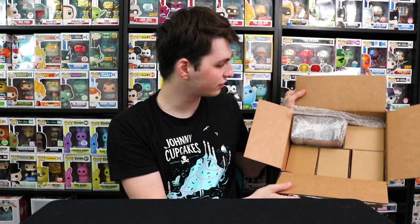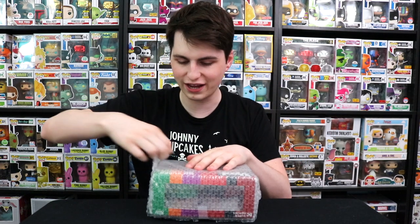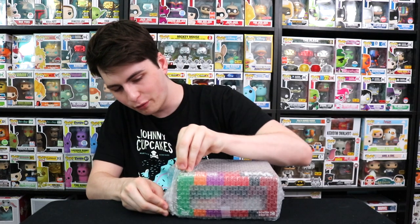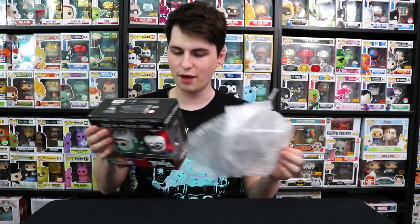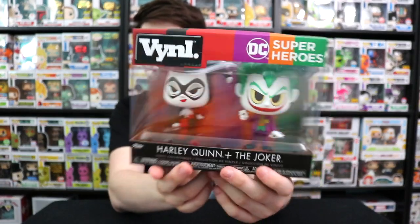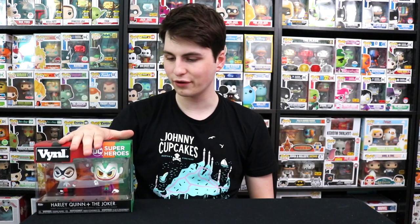They also included a vinyl for my mom. This is the Harley Quinn and the Joker vinyl pack — this is one she does not have, which is really awesome. We wanted to get this one before but couldn't find it. She's not home right now but I'll give it to her later. It's such an awesome vinyl. The Joker's got a card in his hand and Harley Quinn's got her cap gun, which is really cool. My mom's going to love it.